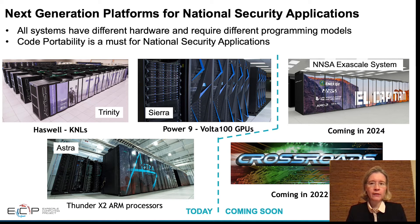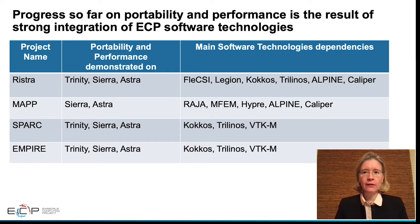All the systems have different hardware and require different programming models. It is therefore a must for the national security applications to develop portable codes. The progress so far is very encouraging and is a result of strong integration of ECP software technologies within the national security applications. As of December 2020, all the projects have demonstrated portability and performance on the NNSA platforms, as listed in the table. The use of programming models and abstraction layers such as Kokkos and RAJA has been essential to this very encouraging progress.